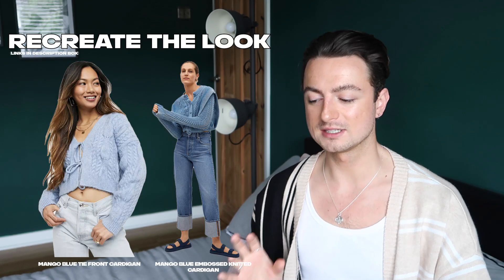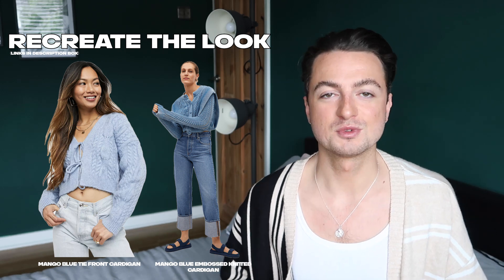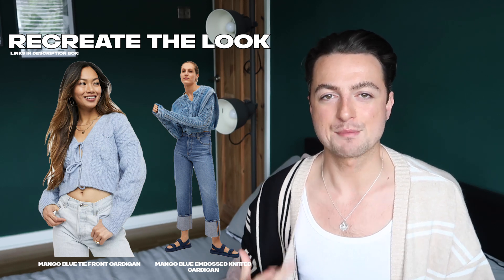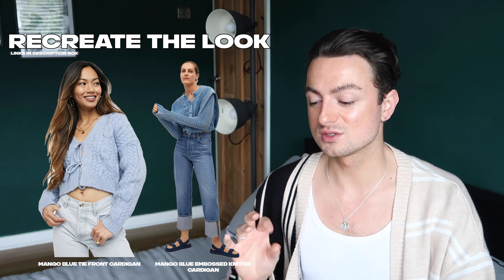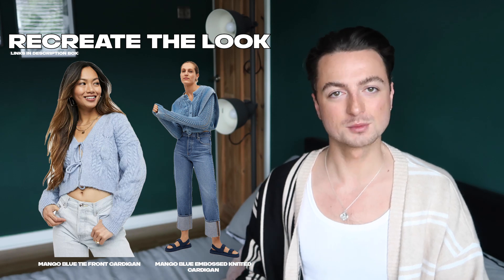That low bun, sunglasses, earrings, and trainers is just going to give a very cool edgy and effortless vibe — that little 90s shoulder bag looks so good. If you have a bit more money to spend, Mango have these really nice blue cardigans — still cropped but with a really nice texture. There's a tie-front one and an embossed cable knit version. They'll work really well with this high-waisted silhouette inspired by Kai.